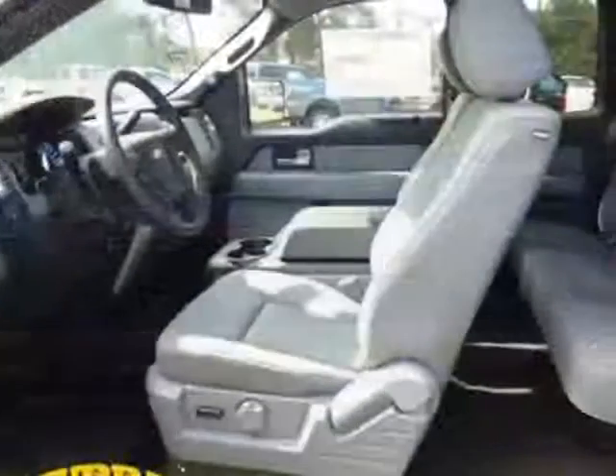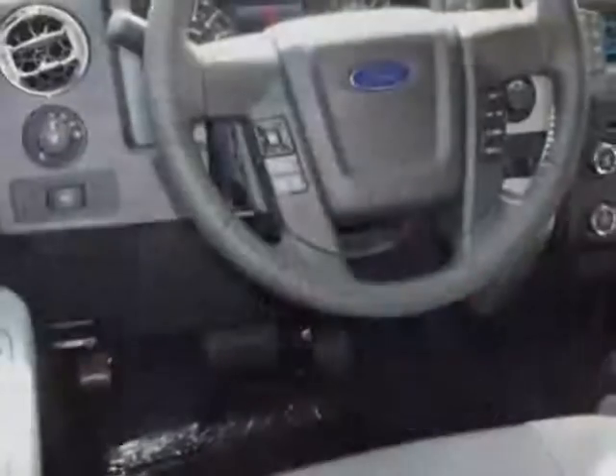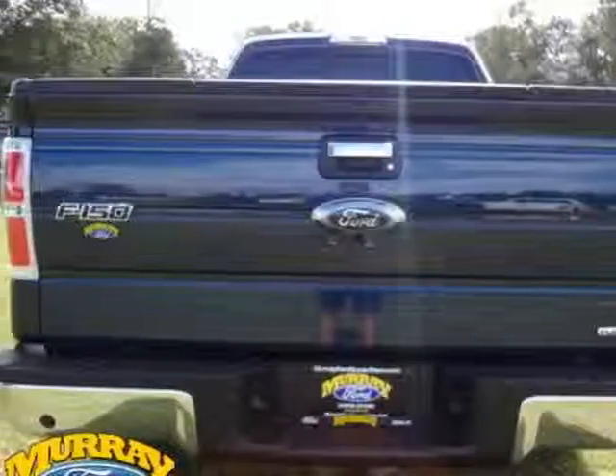This F-150 boasts a 5.0-liter engine and has a 6-speed automatic transmission. Additional options for this vehicle include power steering and a passenger airbag.